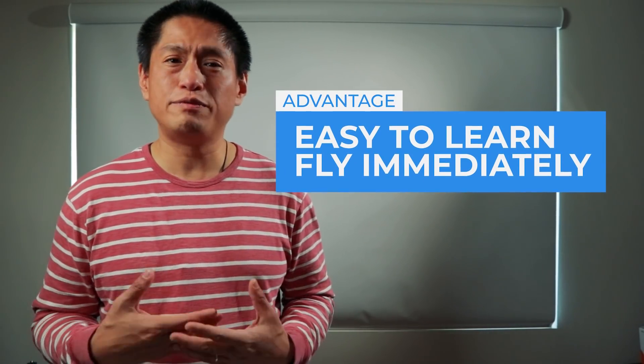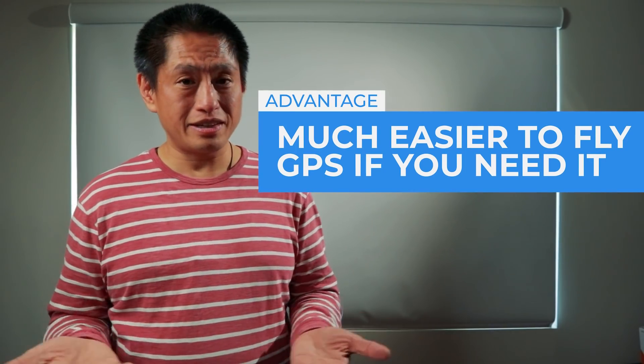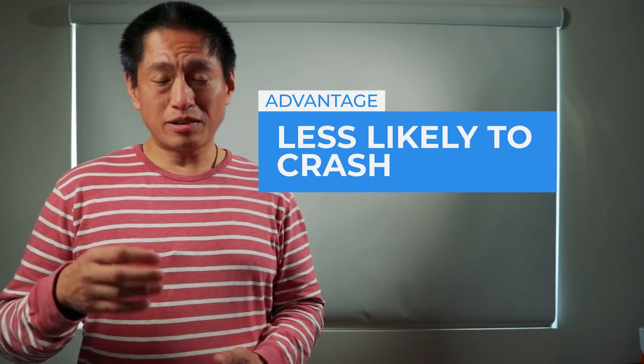Now let's talk about the advantages. First, it's easy to learn — regular FPV drones are very difficult to learn, comparable to learning a new sport or musical instrument, taking at least a few weeks if not several months. With the DJI FPV, you can fly on your very first day. Second, ease of use — with regular FPV drones everything is totally manual, but with the DJI FPV you can switch to an easier mode if needed or land automatically in harder conditions. And finally, it's less likely to crash — you have GPS assistance and obstacle avoidance sensors, so you're less likely to crash unlike a regular FPV drone.